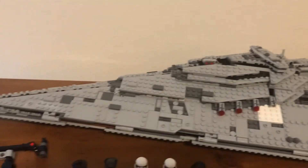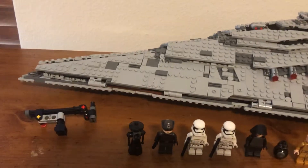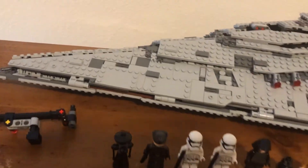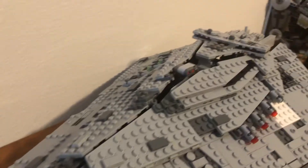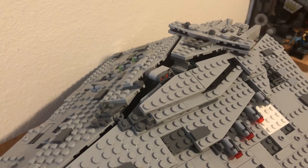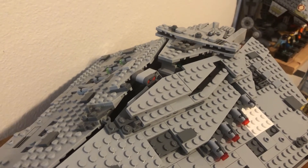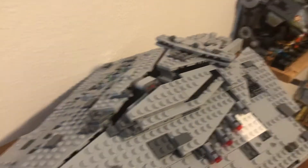Hello there, and welcome. Torn Game Collector here bringing you another LEGO Star Wars set review. Today I'll be looking at the 2017 First Order Star Destroyer, released in 2017 for the movie Star Wars Episode VIII, The Last Jedi.